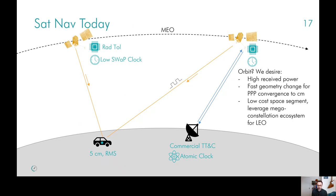Next, we can remove the stringent radiation hardening requirements, making satellites instead radiation tolerant to their space environment. This leads us to the choice of orbit. Ultimately, we want an orbit that offers three things: higher received power for the end user — which generally pushes those satellites closer to the Earth; fast geometry change for fast PPP convergence — which also pushes us closer to the Earth; and a low cost space segment, which in today's ecosystem really means leveraging the launchers, satellite components, and supply chains of the LEO mega-constellation providers, such as Starlink, OneWeb, Telesat, and others.